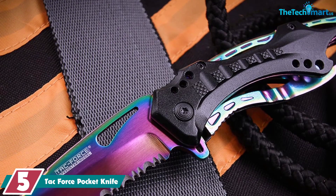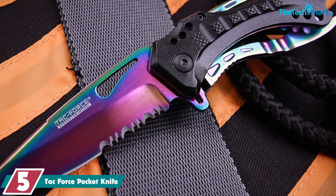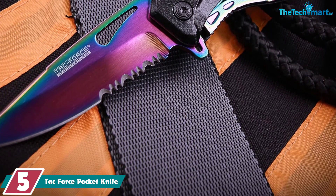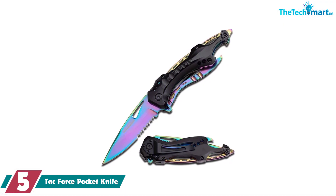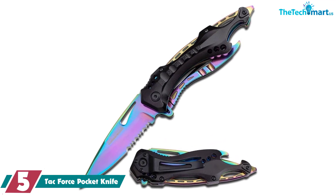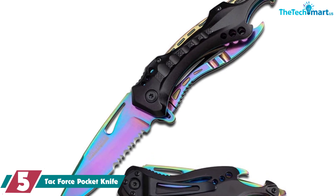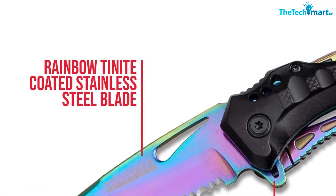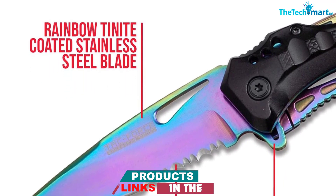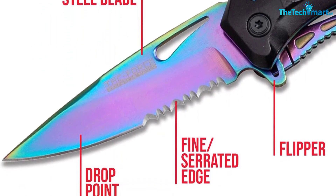Starting at number 5, we have the TacForce Pocket Knife. Offering easy one-handed deployment, the TacForce TF705 Tactical Folding Knife locks securely into the open position using its spring-assisted and liner lock system. Other features include a bottle opener, screwdriver, and glass breaker. It has a 4.5-inch closed length and a blade length of just over 3 inches. Available in 10 different colors and designs, and with almost 11,000 reviews, this knife is great value for money, costing just over 10 US dollars.